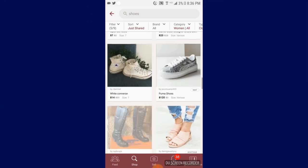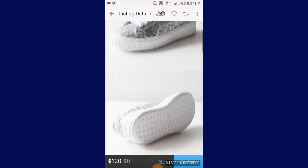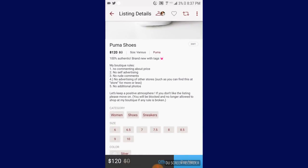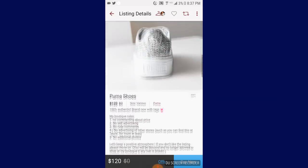So when I find shoes that I think I might be interested in — oh, those are cute — I click on it. And I can see all the details about it, tons of pictures. People send a lot of pictures. They have asking price and all the rules for it, and what size it is, and if it's new or used.